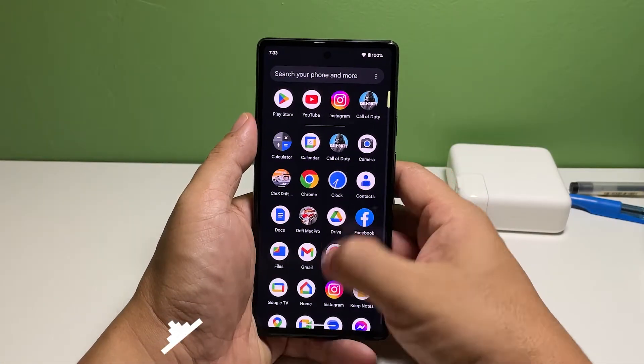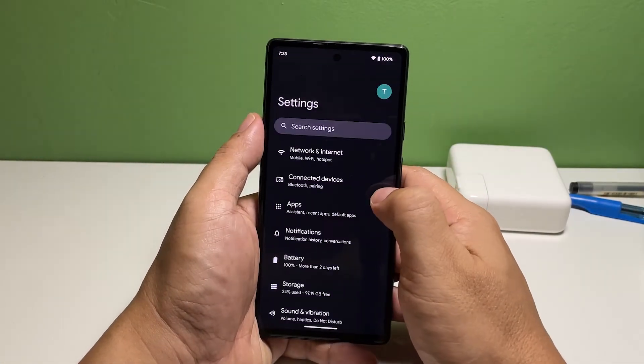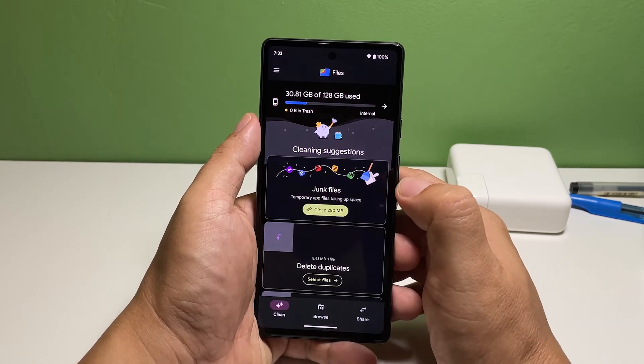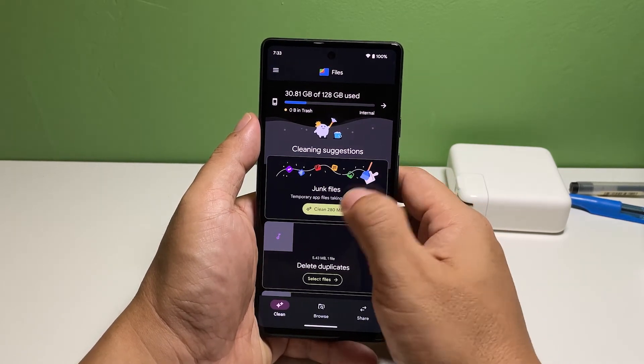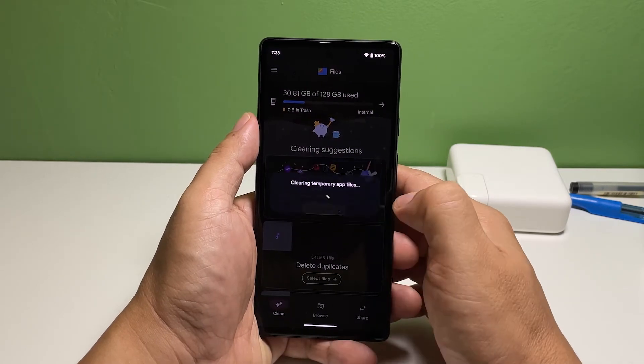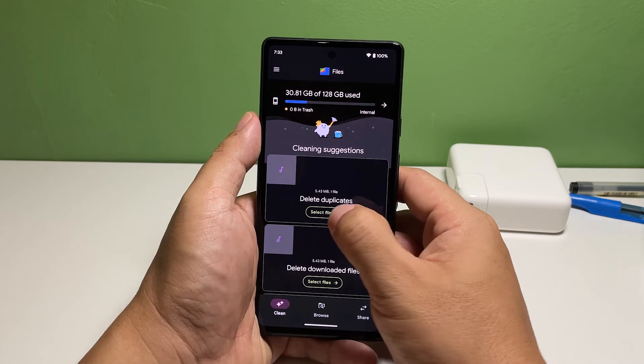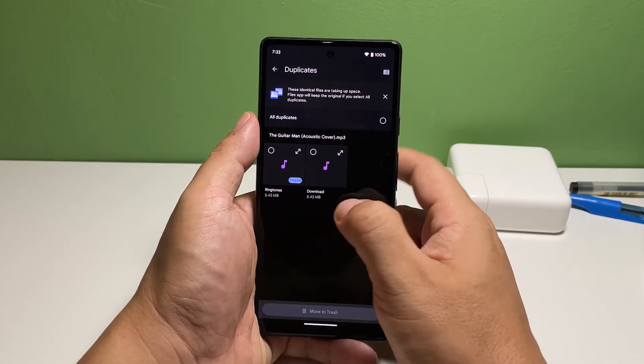Depending on how you use your phone, it's possible that you've already used up more than 90% of the storage space. In such a case, the phone will normally slow down as it tries to accommodate the apps and services that you use. So try deleting some of your pictures, files, and videos that aren't that important anymore, or you can upload them to the cloud for backup.